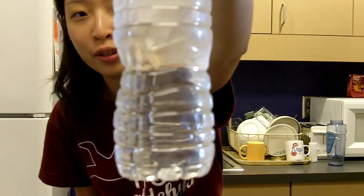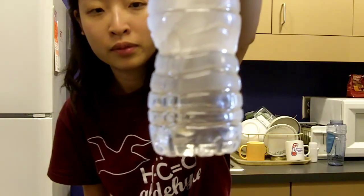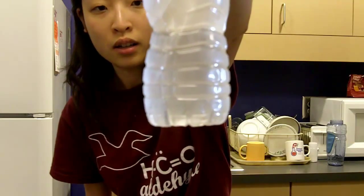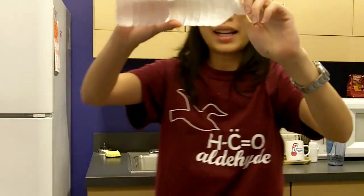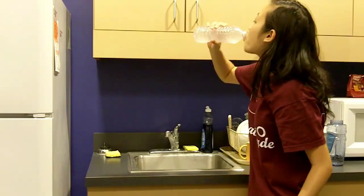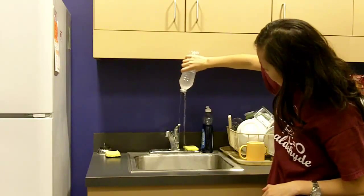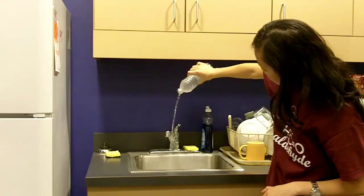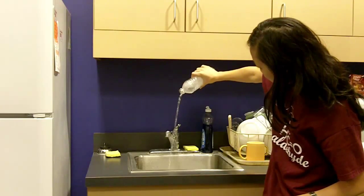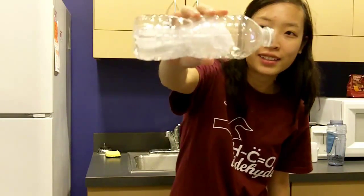The water is slowly freezing down to the bottom, so it's pretty icy. Let's open this. So we have water — you can see the ice inside the water bottle.